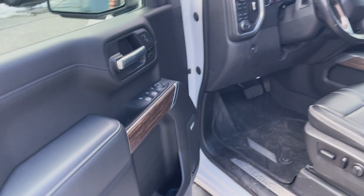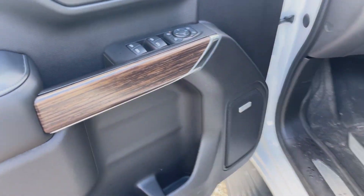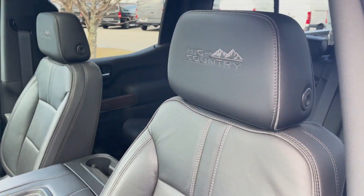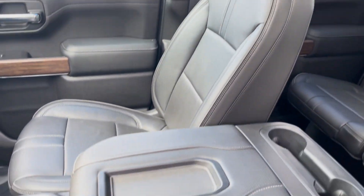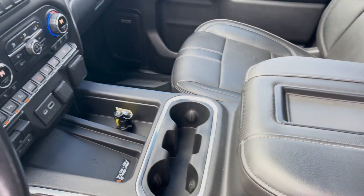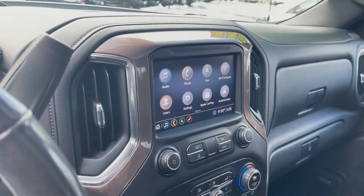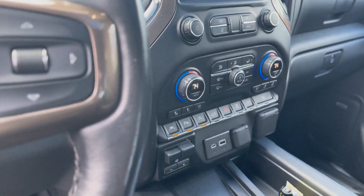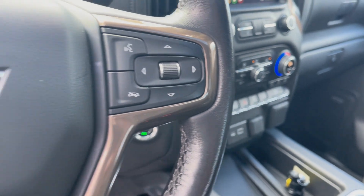And it is the same on the inside. We've got the nice wood trim, Bose speakers in here, power leather seats, and the High Country badge in the headrest. Huge center console for storage, and more storage in the center there. As we come up, you'll see you've got infotainment with Apple CarPlay and Android Auto, dual zone climate control, as well as a bunch of other driver's aides there in the center.